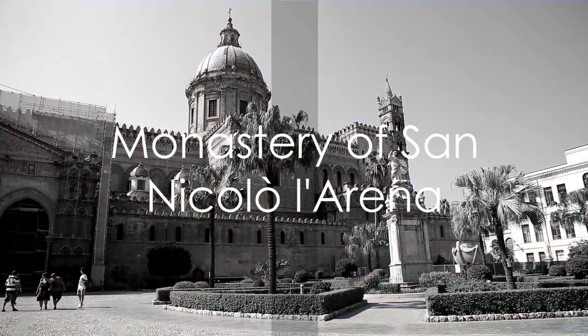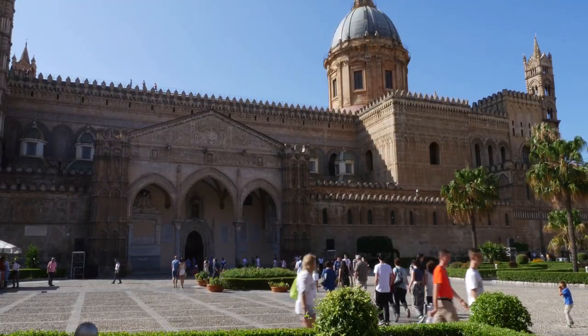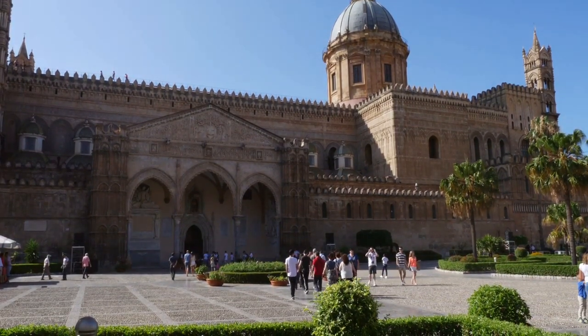Number 8 takes us to one of the largest Benedictine monasteries in Europe, the Monastery of San Nicolo Lorena. This UNESCO World Heritage Site is now part of the University of Catania, and its impressive architecture and history are worth exploring.